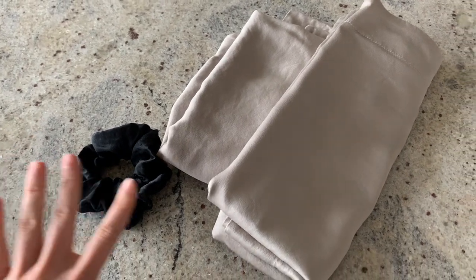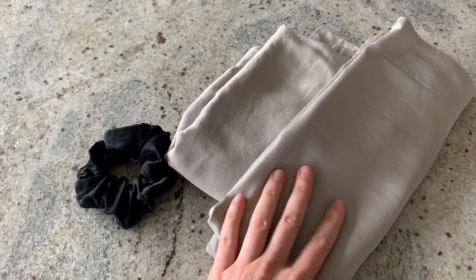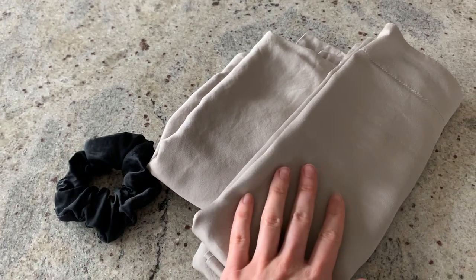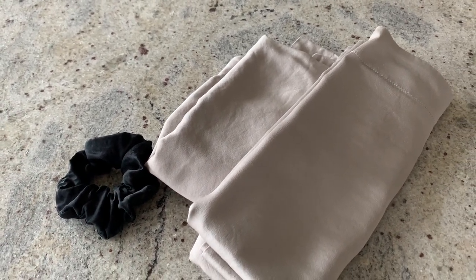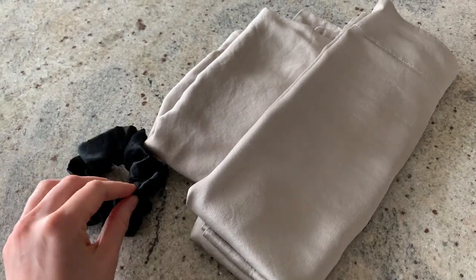Two items I love from LilySilk are the silk hair scrunchies and the pillowcases — really good for your skin and hair. For a long time I wasn't sure if silk pillowcases really did anything, but then I stopped using them and noticed my hair was breaking off more, was more frizzy, and had more split ends. I highly recommend these. I had a couple incidents where I tried someone new for dyeing my hair and things didn't go well, and these really help keep your hair nice and healthy.